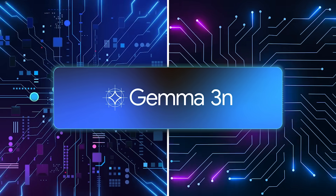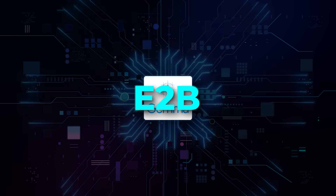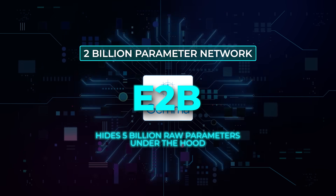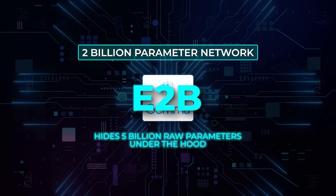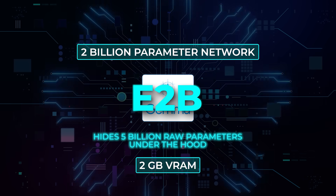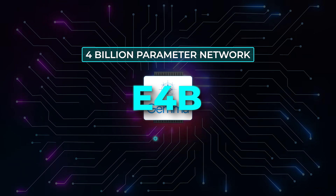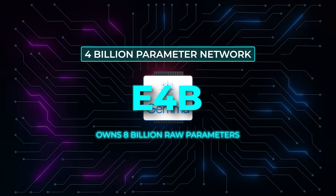The model shows up in two effective sizes. E2B behaves like a 2 billion parameter network but hides 5 billion raw parameters under the hood, and runs happily in just 2 gigabytes of VRAM. E4B behaves like 4 billion, owns 8 billion raw, and still fits in 3 gigabytes.